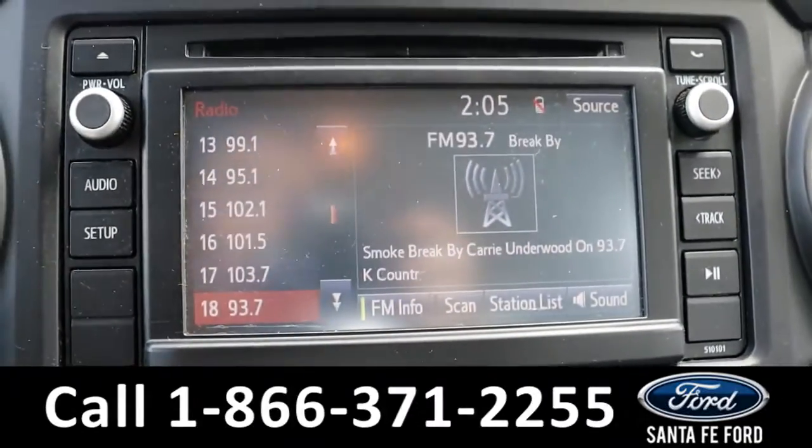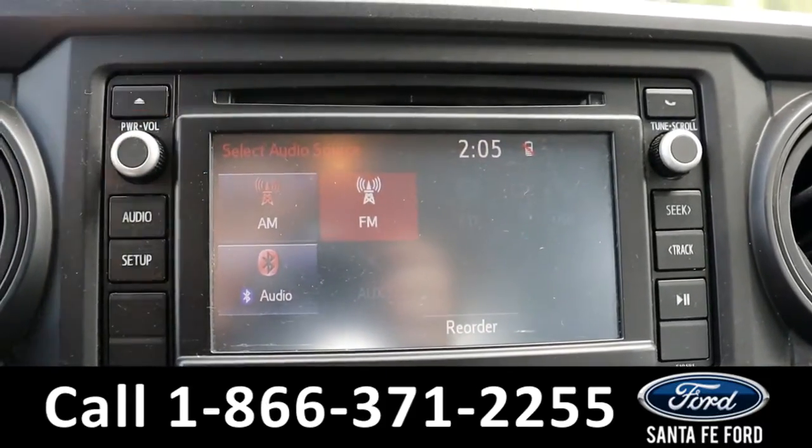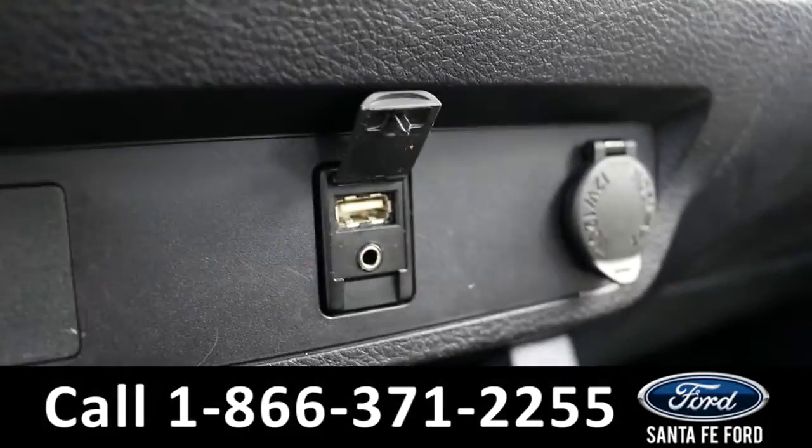The radio is a touchscreen, offering AM, FM, Bluetooth, auxiliary, and a CD port, which is right up here. And down here, it has a USB port and auxiliary port.